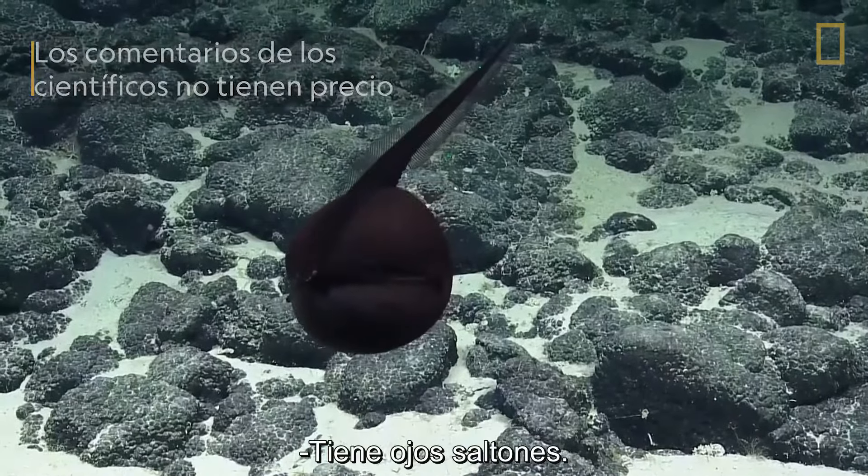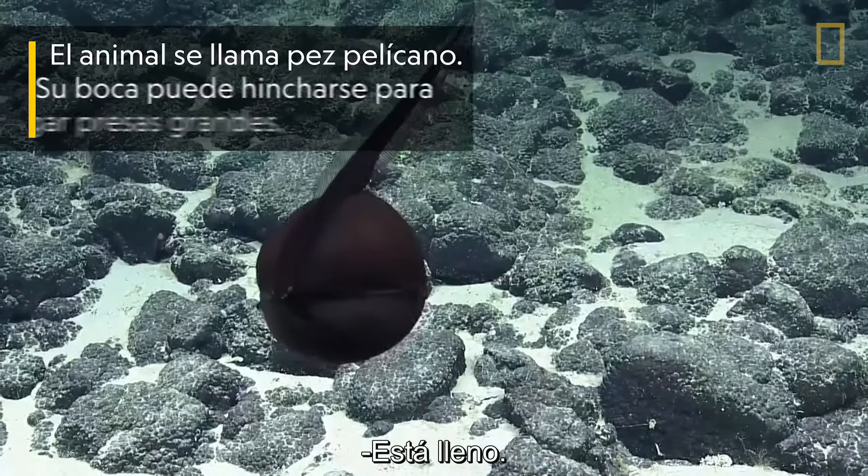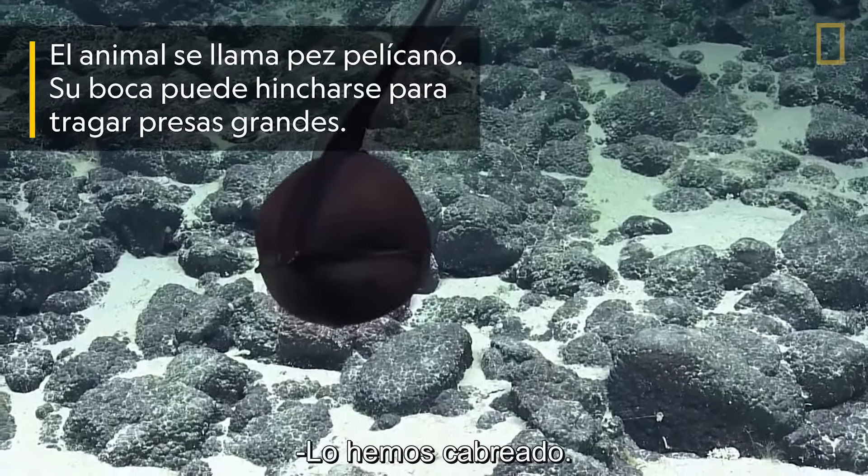Oh, my goodness. Look at his little face. He's got kind of googly eyes. I think he ate too much. He's full. Wow.